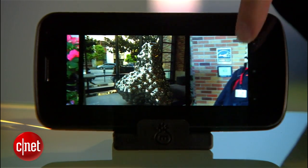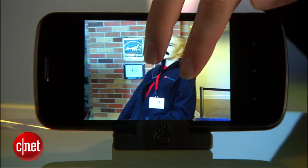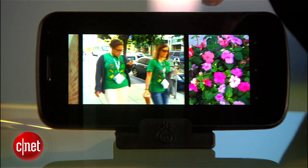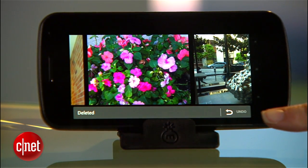Moving on to the camera app, Jellybean now lets you swipe to see your recently shot photos, and if you pinch a picture, you'll get a smaller film strip that you can swipe through. You can also swipe away a photo to delete it, and you can undo that if you change your mind.